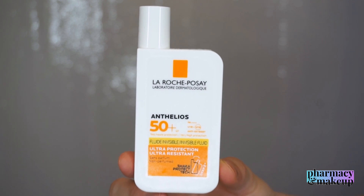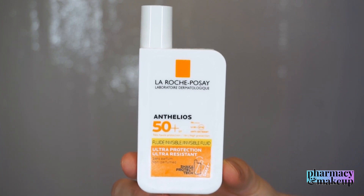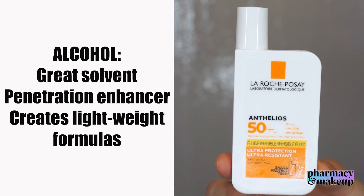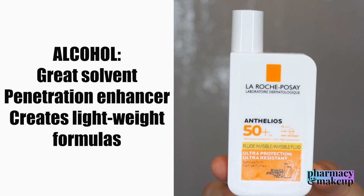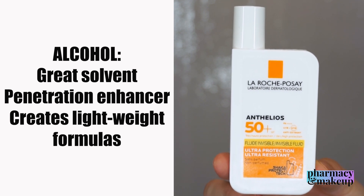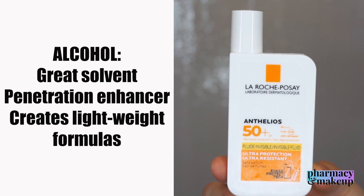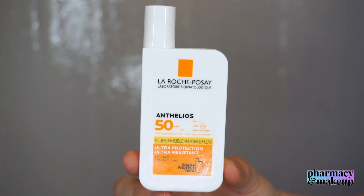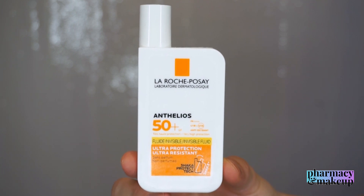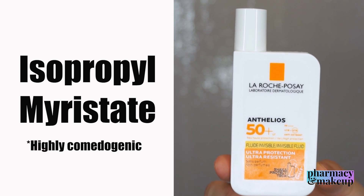There are a couple more ingredients I'd like to mention that are not UV filters: alcohol and isopropyl myristate. I don't have a problem with alcohol being high up in the ingredients list because alcohol is a great solvent and penetration enhancer — it actually creates cosmetically elegant, lightweight formulas. Alcohol evaporates in the first couple of seconds after you apply the product and leaves all the other emollient ingredients on your skin. It does not mean it's going to dry out your skin. Isopropyl myristate, on the other hand, is highly comedogenic and is the ingredient that might clog your pores if you are prone to that.